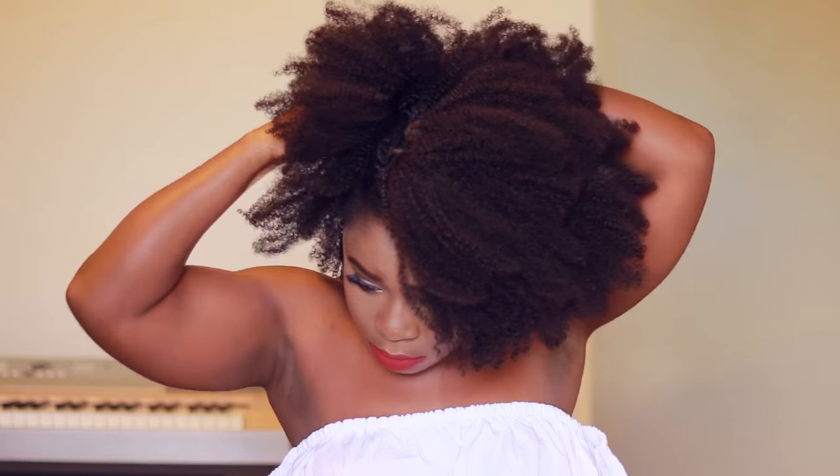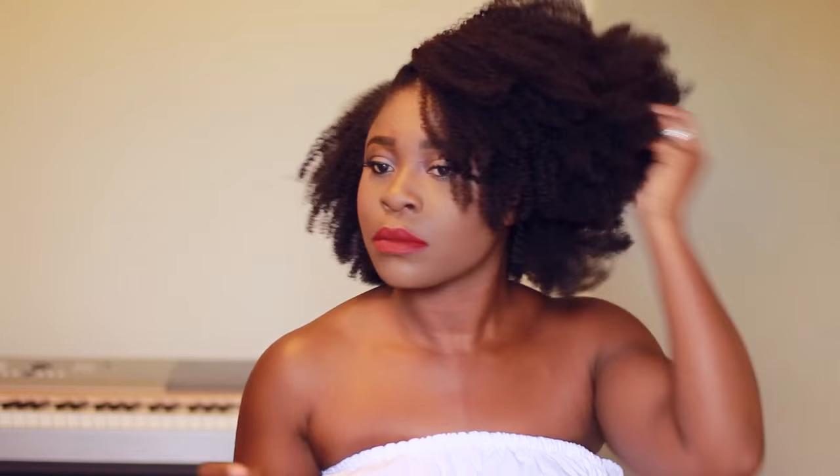Here I'm fluffing the hair a little bit just to see if it's got the thickness and volume that I'm going for. I'm pretty happy with it, so I'm going to go ahead and take down my leave out.